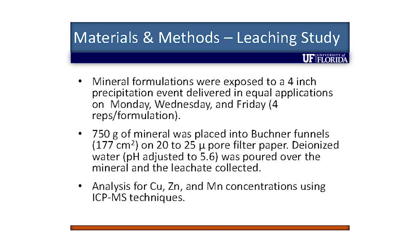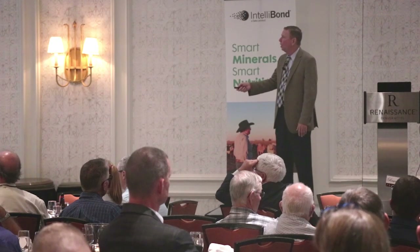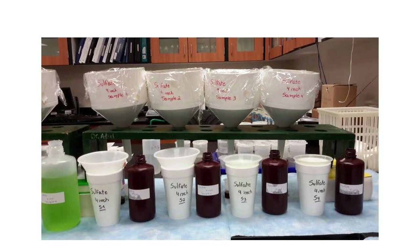I never knew that — so it's more acidic than neutral. We poured it over the mineral and collected it, looking at the difference in metal content of those minerals. Here's a picture of it. We ran it in four replicates using Buechner funnels with 750 grams of mineral.